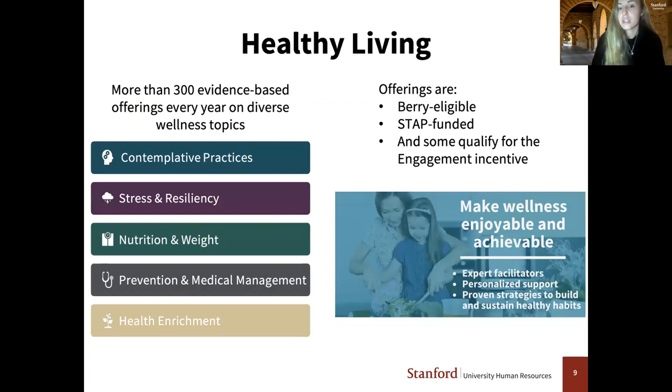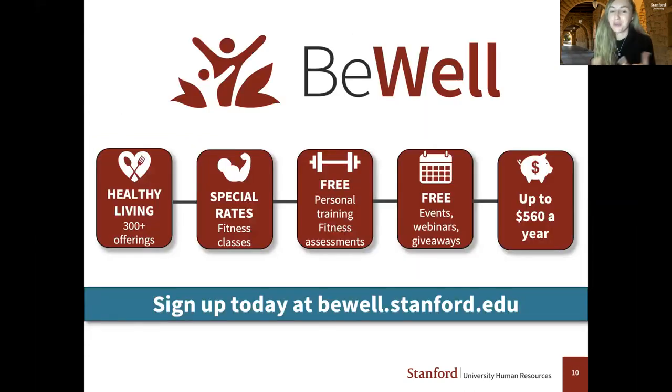Our healthy living program is a robust program within B-Well. Each year we offer more than 300 evidence-based offerings on diverse wellness topics, including contemplative practices, stress and resiliency — which you'll hear more about from Padi today — nutrition, weight prevention, medical management, and health enrichment. All of these offerings are berry eligible, staff-funded, and some also qualify for the engagement incentive. That's all I have for the B-Well refresher today. If you haven't signed up, definitely encourage you to visit our website and create your B-Well account.